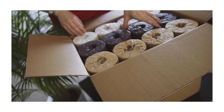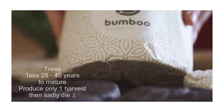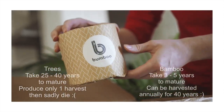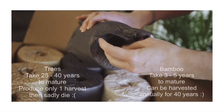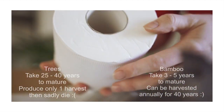Most toilet roll is made from virgin tree pulp. National Geographic predicts 27,000 trees are literally flushed down the toilet every day. Bamboo is a very sustainable alternative to trees, as it is the fastest growing plant on the planet, taking three to five years to mature, after which it can be harvested annually for around 40 years.